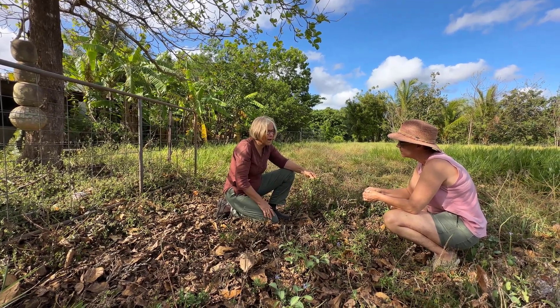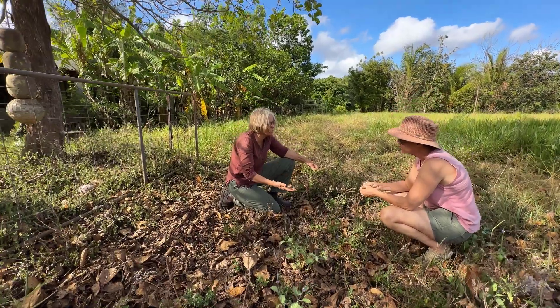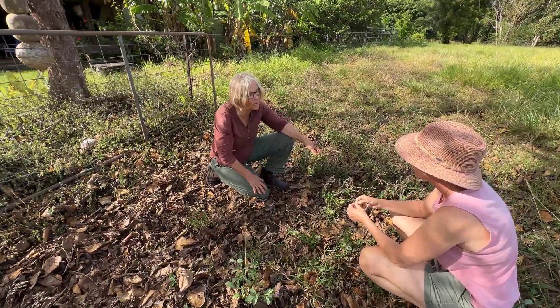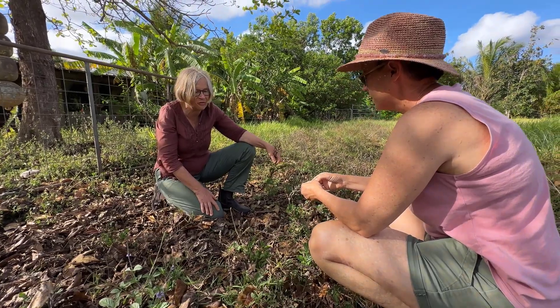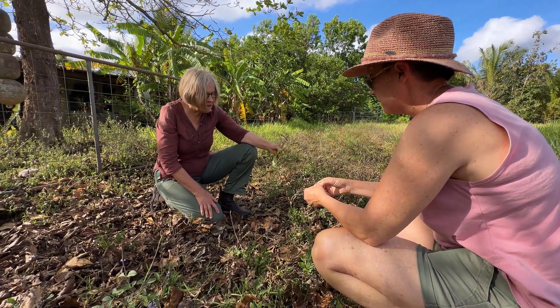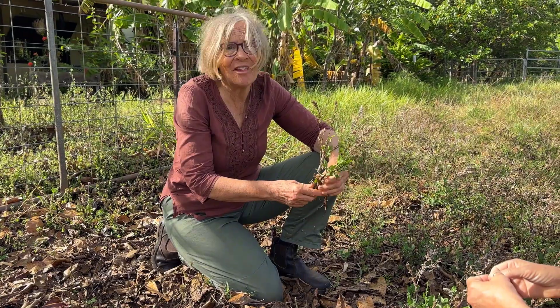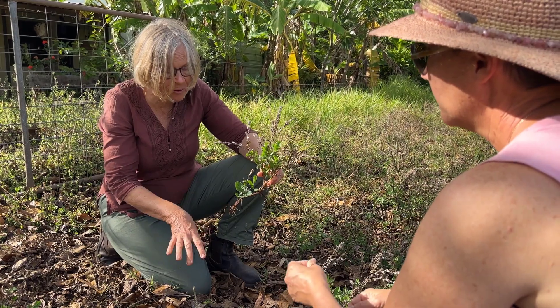Unfortunately, some of them are non-native species and we tend to freak out. Part of the reason it's been easier for them to invade is because of their weed-like characteristics. But you can spend a whole lot of time pulling them out, or you can work with them.